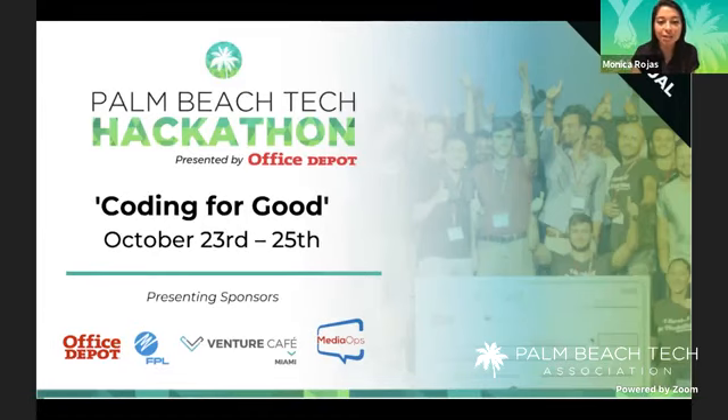Each team is going to create a solution for two local nonprofits — Feeding South Florida and Gift of Life — addressing problems they face day-to-day. We're really putting the community together and we have some awesome sponsors. Todd, our speaker today, is actually going to be one of the coaches for the weekend. James and Jan are going to be joining us. And if you're not participating, feel free to join us Sunday for the presentations — you can RSVP on Eventbrite.